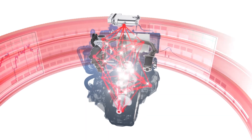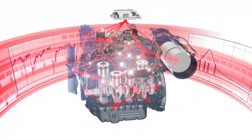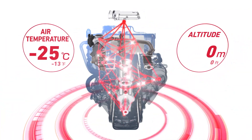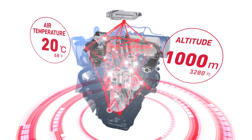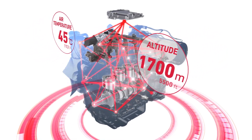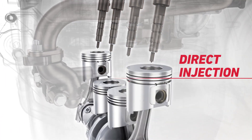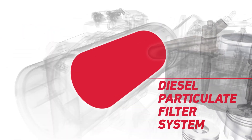The ECU, the engine's brain, is constantly exchanging information from each part of the engine to monitor the engine's condition. Environmental factors, such as air temperature and altitude, are monitored using sensors. By analyzing all of the gathered information, the engine is able to run at an optimal level at all times.